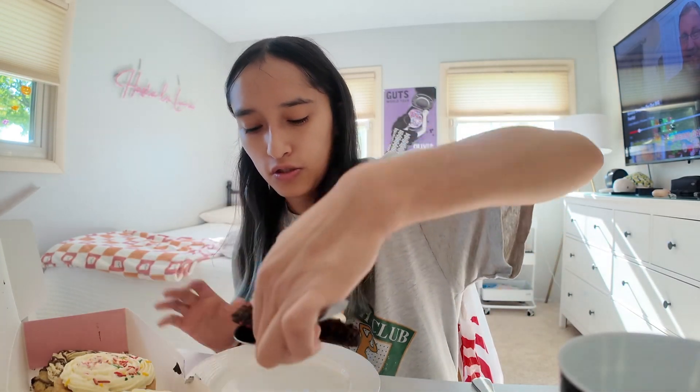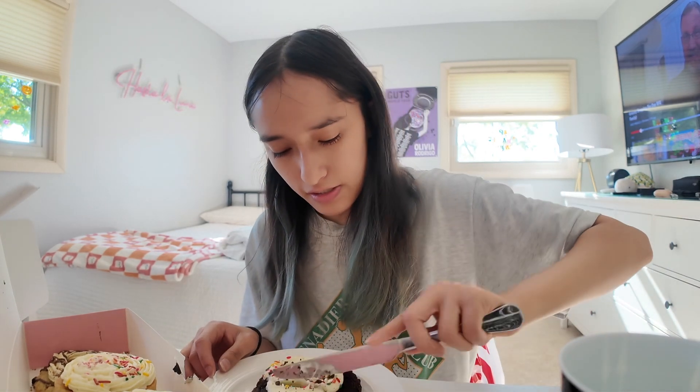I'm just gonna grab one and try it — not eat the whole thing. I brought a knife so I could cut it and not have the whole thing, because they're very sweet. So this is the cake one, the Oreo cake one. Bon appétit... this is so good.